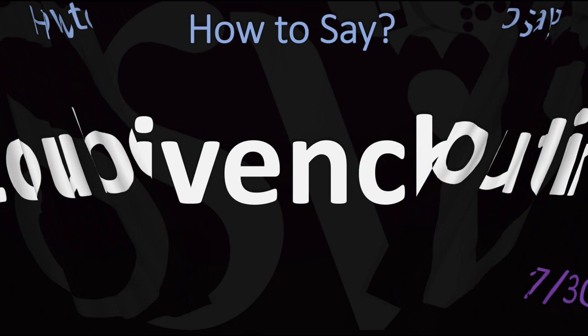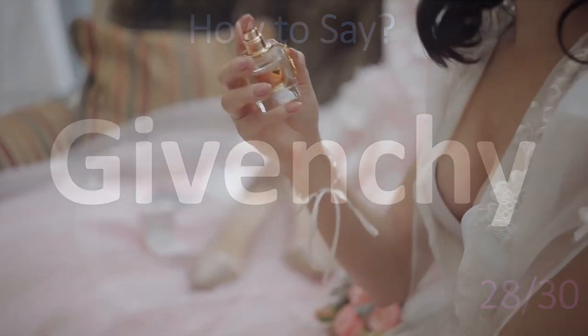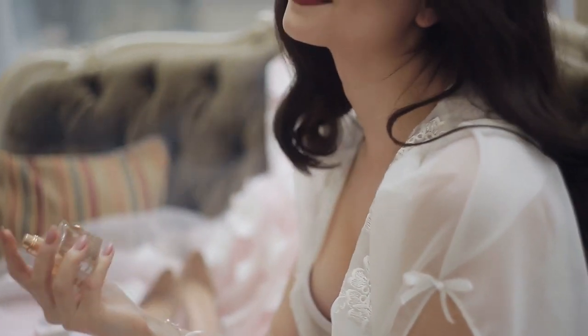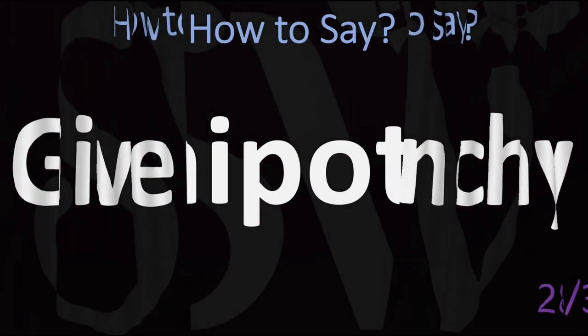Another confusing brand name from France: Givenchy. So many people wonder about this one — well, now you know. Givenchy.